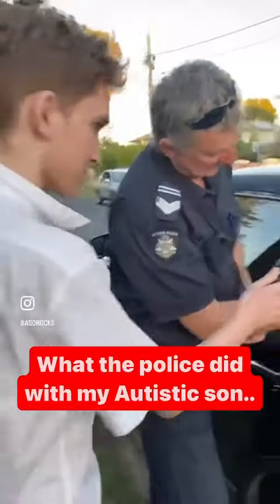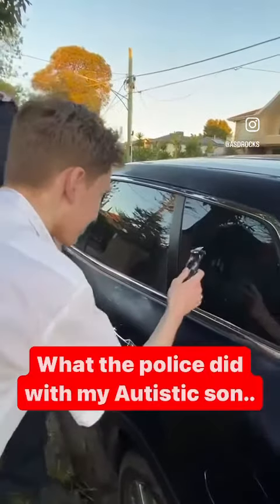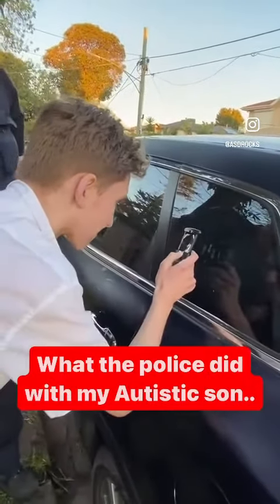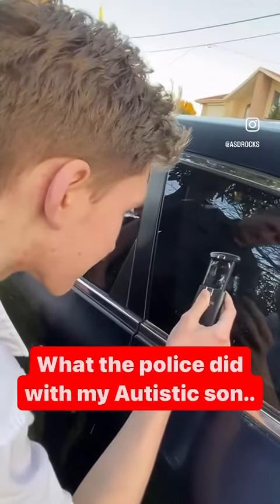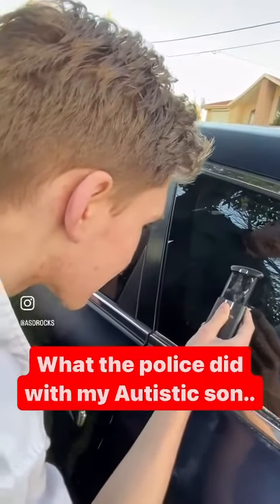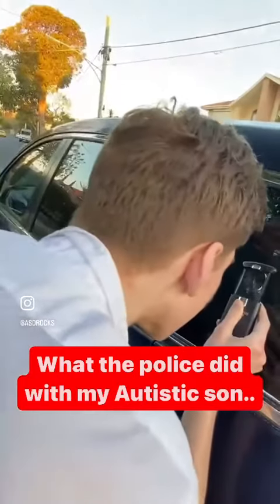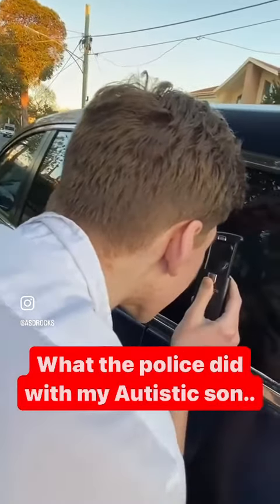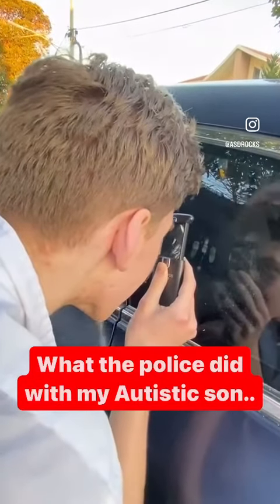It's a magnifying glass - have a look at that one, you'll see all the little lines that are on your fingers. Can you see it? Get your face a bit closer to the magnifying glass. There you go - can you see that? That's how we do it.